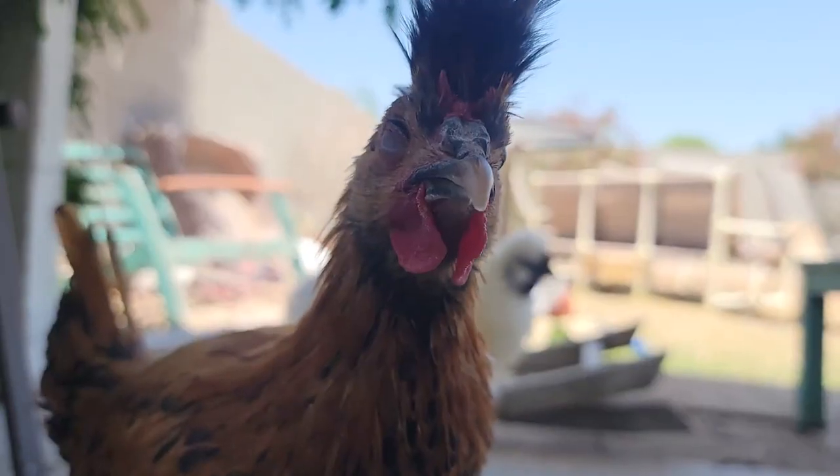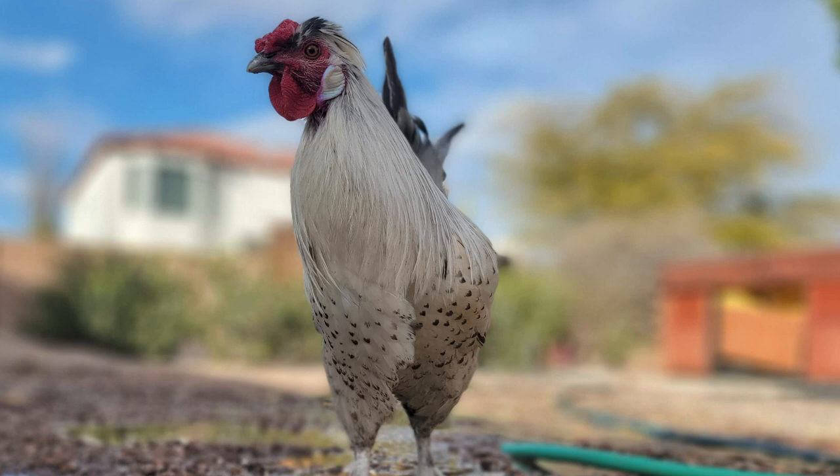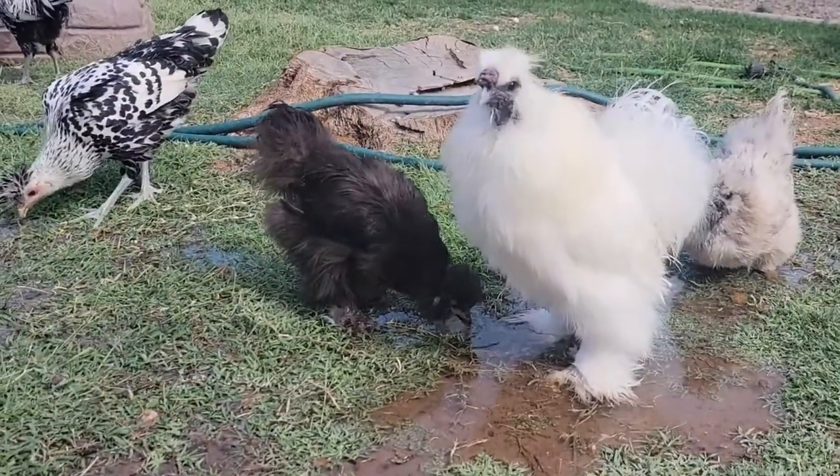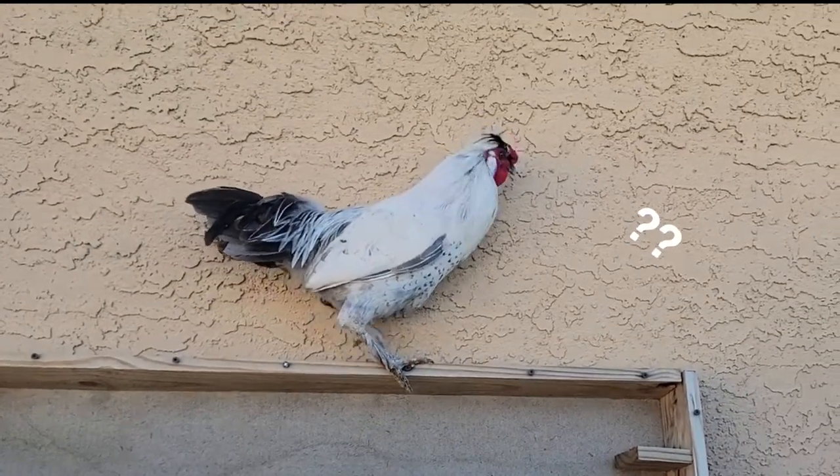Check it out, I have a Silky Spitzalben mix. I'm gonna bother you with some facts about both of these breeds and their bizarre offspring. I haven't seen much documentation on this online, so here is my Spitzalben Silky mix.